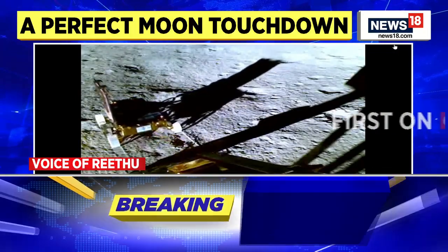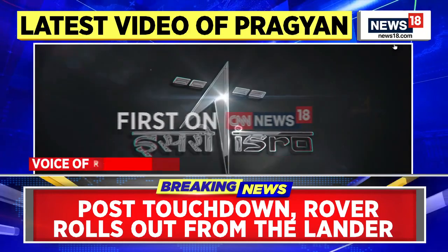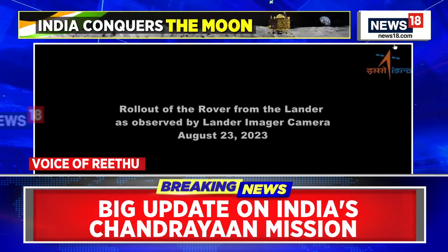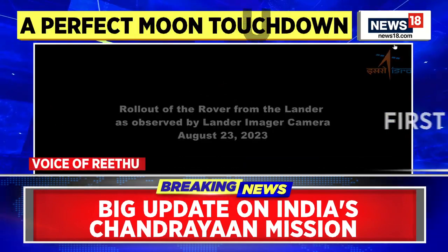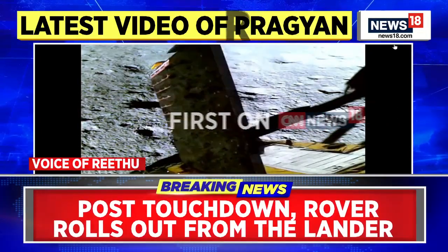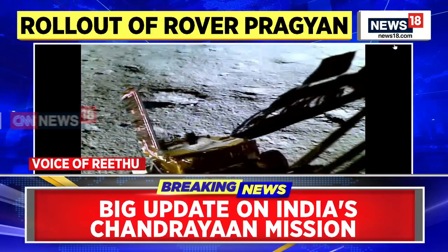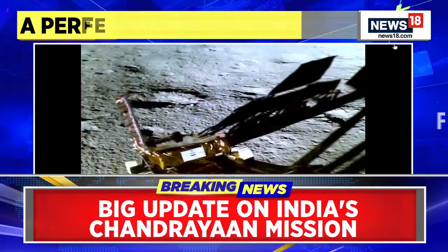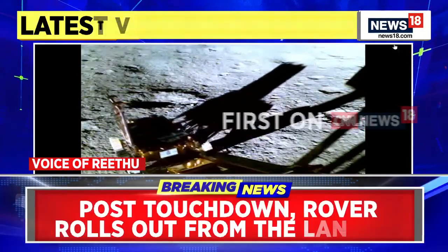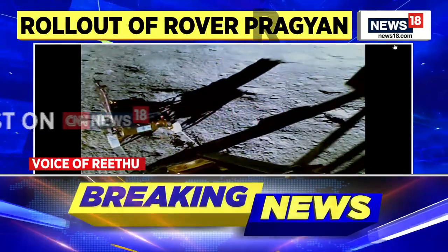This is really going to help ISRO and India in the future. This new video has been captured by the camera of the lander. We can see how clearly the wheels of the rover are visible. We will be getting to see more such videos and images captured by the lander, and in future the rover will also be carrying out those experiments.